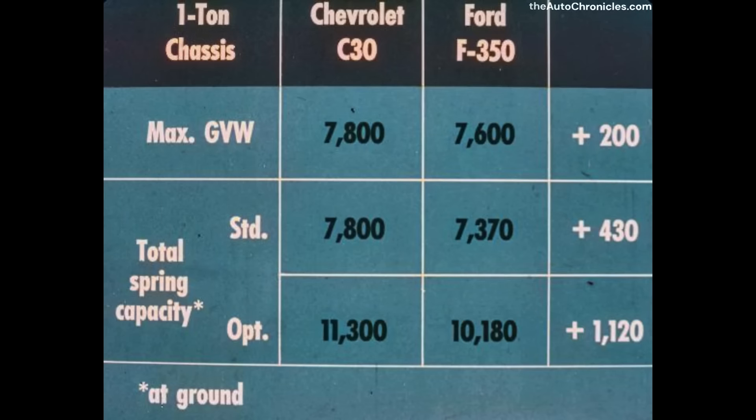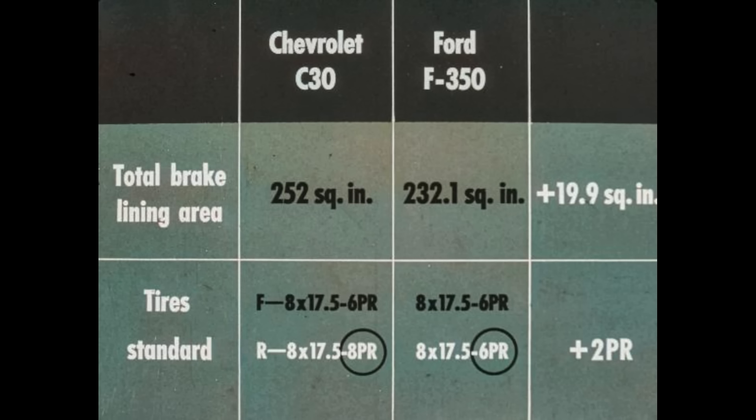Let's take a look at one-ton chassis components. Chevrolet's maximum GVW for the C30 model exceeds Ford's by 200 pounds. To back this rating, Chevrolet provides up to 430 pounds more in total standard spring capacity and up to 1,120 pounds more in total optional spring capacity. Chevrolet C30 series provides a big 19.9 more square inches of brake lining area than Ford's F350. In standard tires, Chevrolet provides rear tires with an eight-ply rating; Ford only a six-ply rating — more brake capacity for quicker, surer stops and more tire capacity for increased loads and longer tire life.